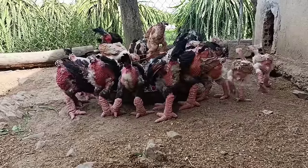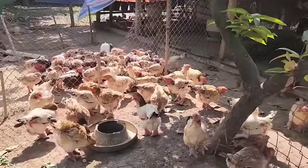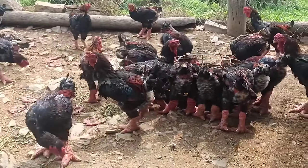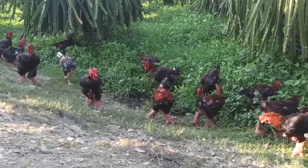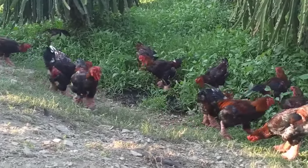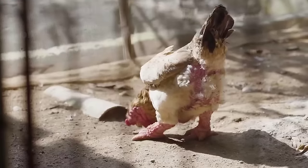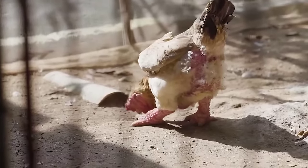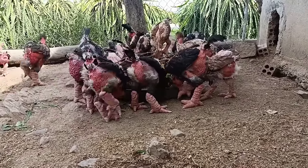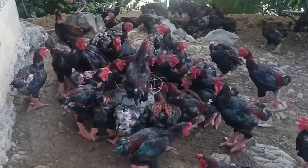Dong Tao Chickens can be raised free range or in captivity on an industrial scale. However, farmers often raise free-range chickens, because Dong Tao Chickens are a very fastidious species — not used to being kept in captivity, used to running and jumping, so the grazing area must be spacious. It takes a year to a year and a half of raising in a free-range environment eating natural food for the chickens to produce meat.